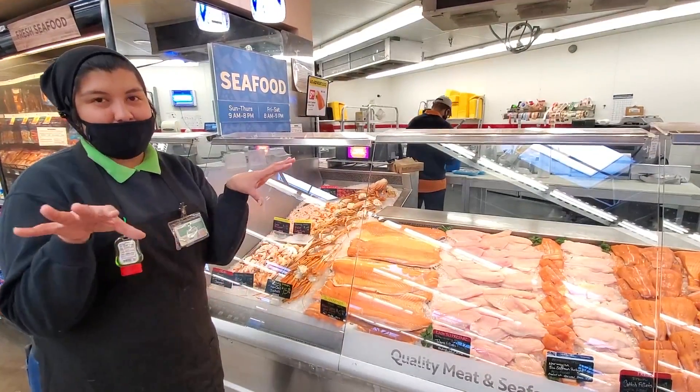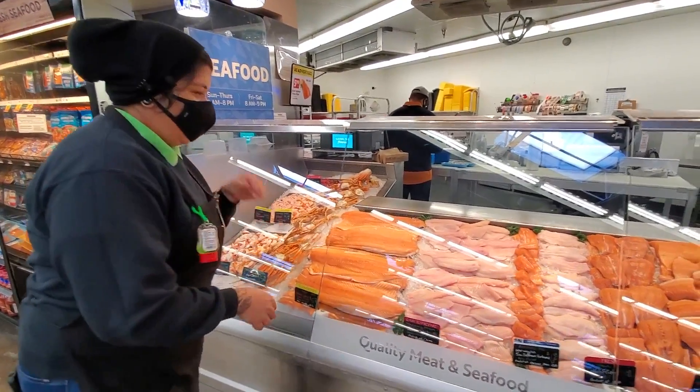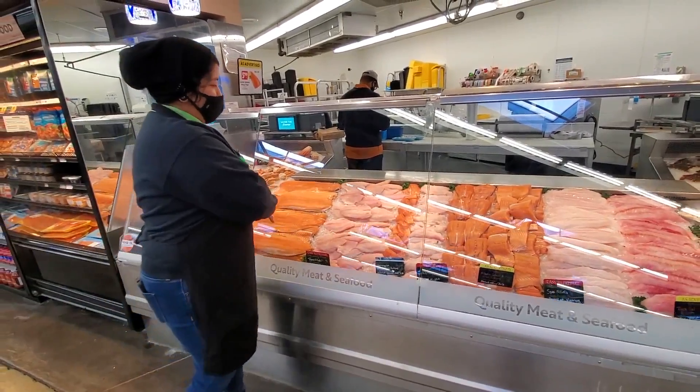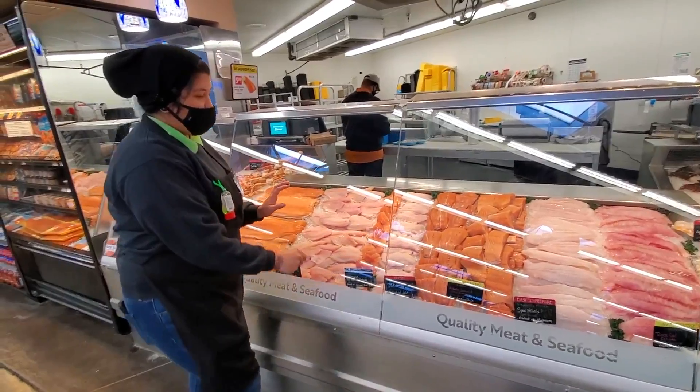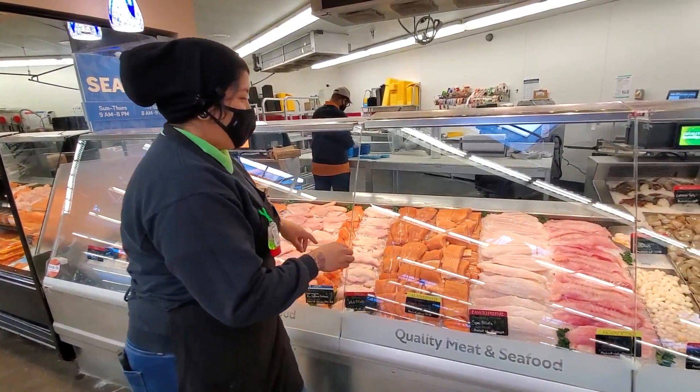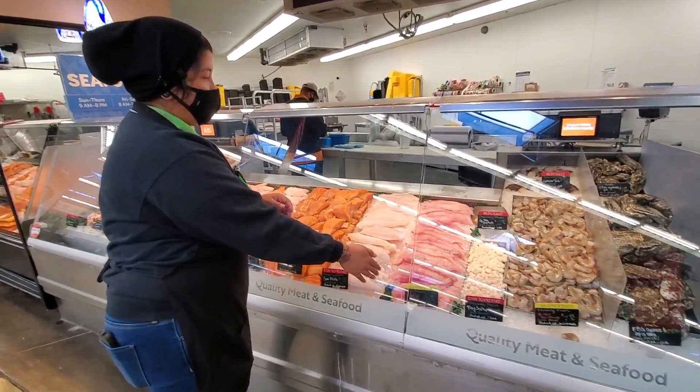What's funny about snow crab is they have little bodies but really big legs. And now we have our fish fillets: our salmon, tilapia, catfish. They have little whiskers when they're whole, and they also have the white roughy and the rockpot.